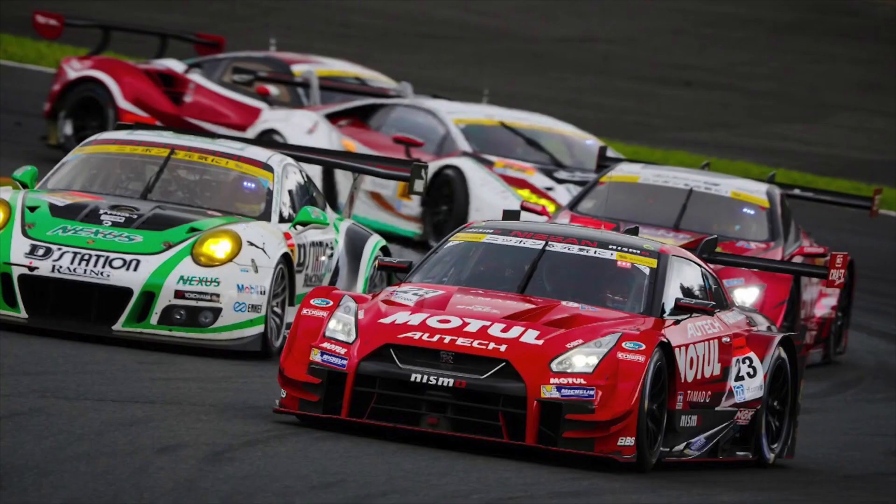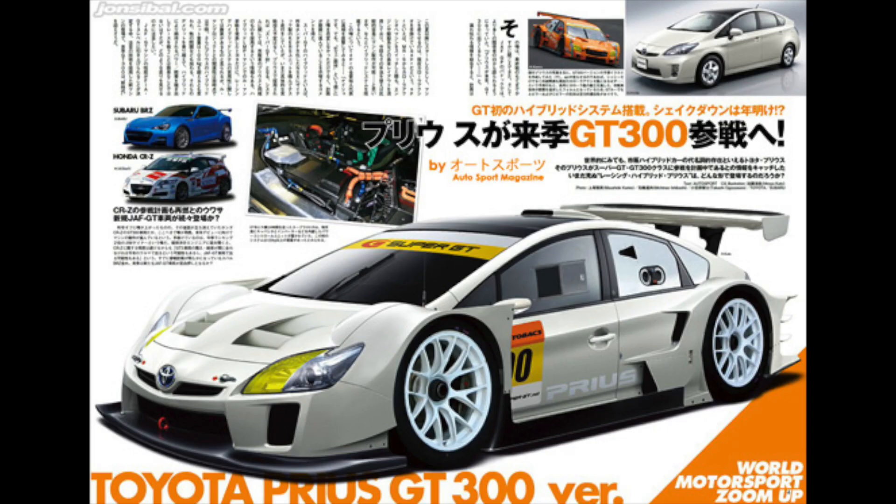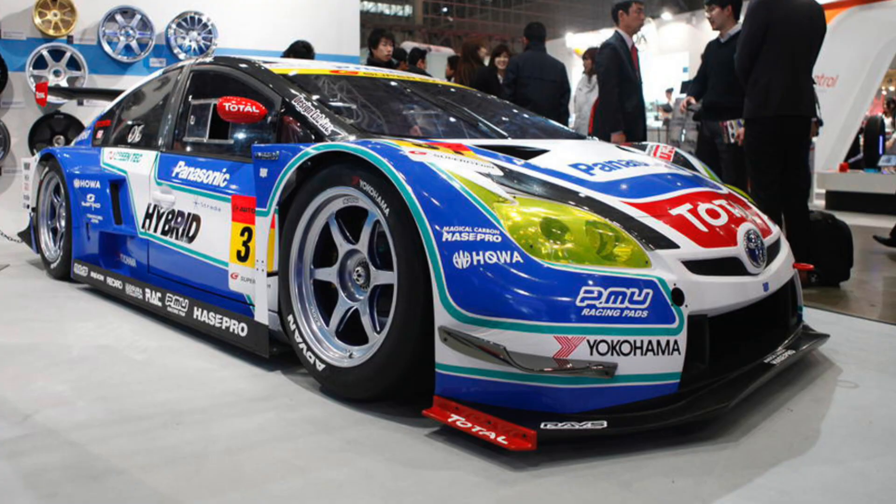In December of the same year, Toyota announced that the Prius would be going racing in the 2012 Super GT Championship. A Japanese autosport magazine promptly released renderings of what the Toyota Prius could look like, and they actually weren't that far off. In January of 2012, the Prius GT300 car was on the stand at the Tokyo Auto Salon.